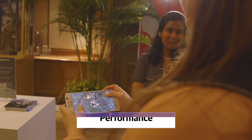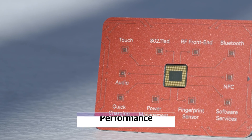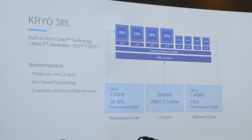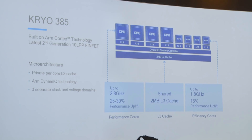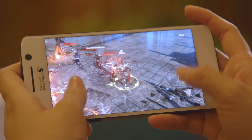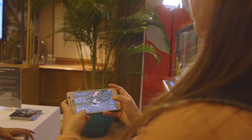And finally, performance. The Snapdragon 845 is, of course, faster than its predecessor. According to Qualcomm, that's about a 25% to 30% speed improvement, as well as a 30% power consumption improvement. That means phones using the 845 will last longer and be faster than 835-powered phones — but of course, that's to be expected.